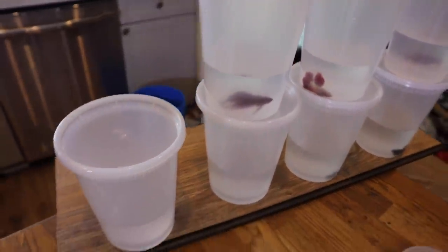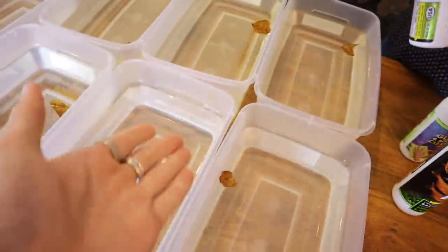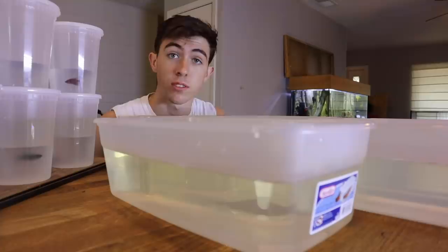Now we're adding TurboStart — this is going to cycle the betta fish tanks. They don't really need it, but it's a lot better to have it than not. You can see that's beneficial bacteria which cycles these tanks immediately. If you don't add fish, this bacteria just dies.